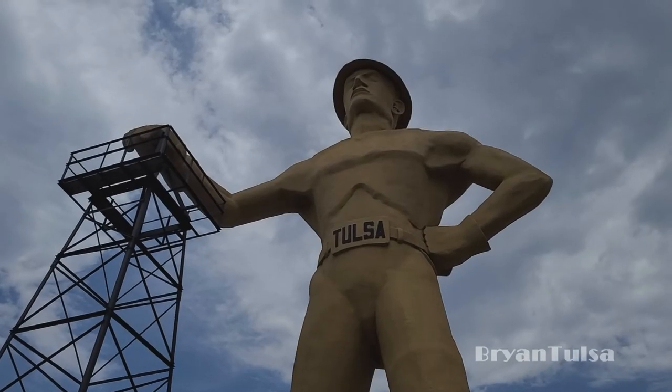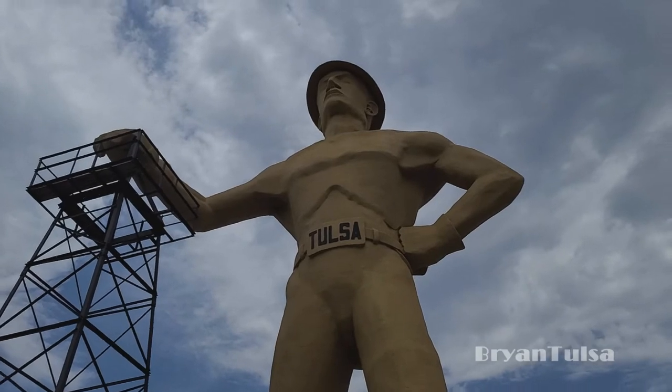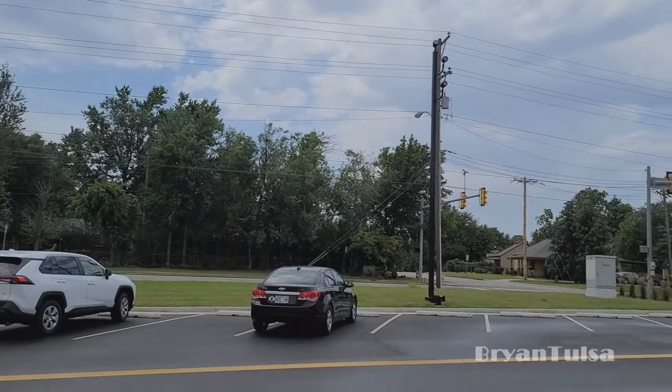Perhaps you're wondering what the Golden Driller is gazing out upon — what's he looking at? He's looking across the street, and it's just a neighborhood. That will wrap up our Tulsa Route 66 journey for today. Hopefully it's not too windy and you can actually hear me. When next we speak, we will be on Route 66 headed west. We will comb the desert. I will see you then. Thanks for watching. I'll see you next time.